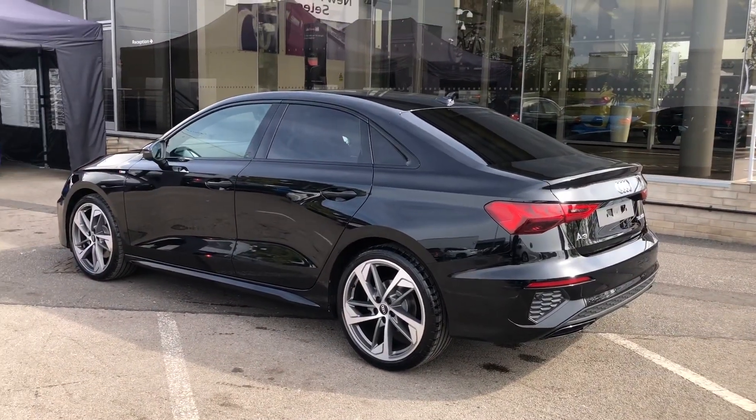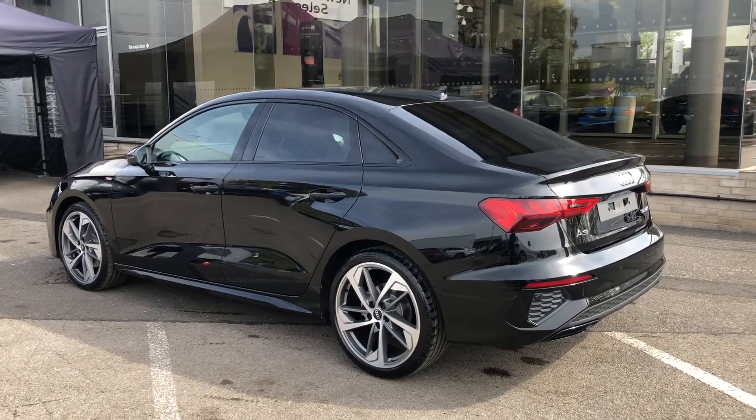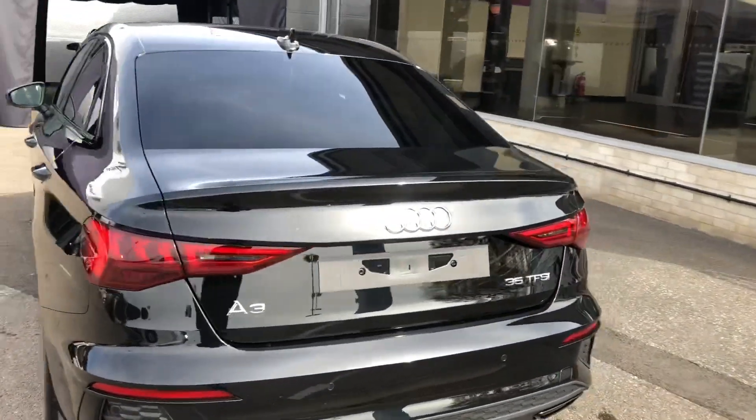This car does have rear parking sensors which makes manoeuvring and parking incredibly easy, and it also has the rear dynamic indicators which look spectacular out on the road.